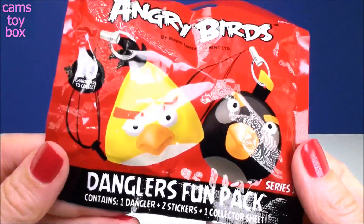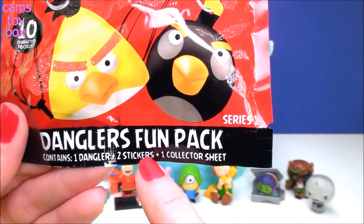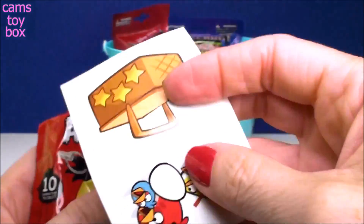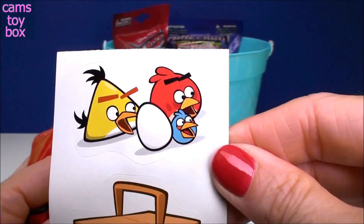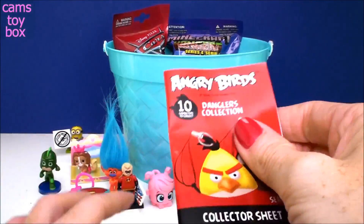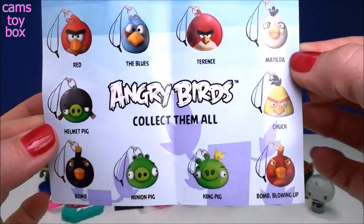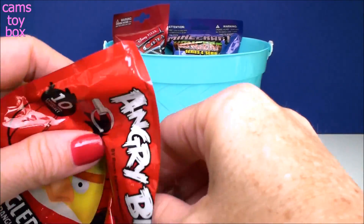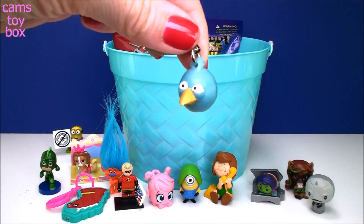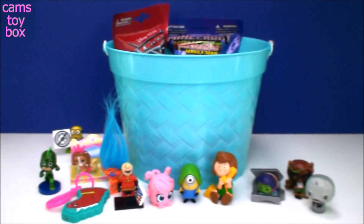Next we have a blind bag from Angry Birds — this is a Danglers Fun Pack. It contains one Dangler, two stickers, and a collection sheet checklist. There are 10 different ones to collect. And we got one of the blue birds! Angry Birds is such a fun game — it's such a cute movie. I'm such a big fan of Angry Birds.